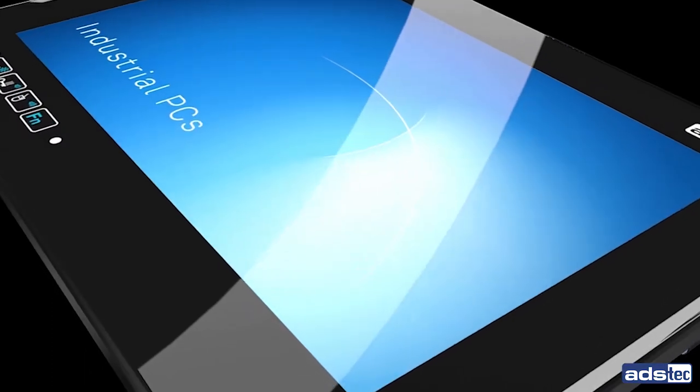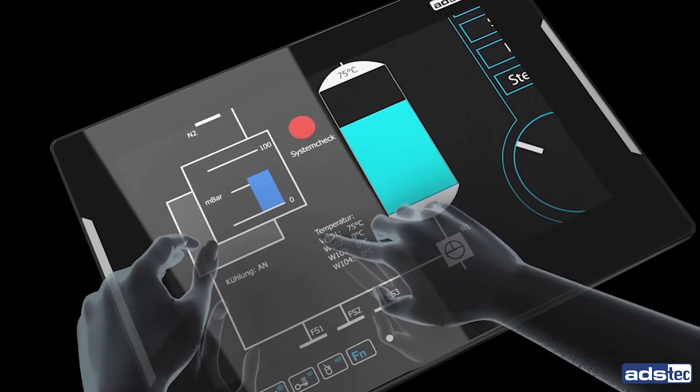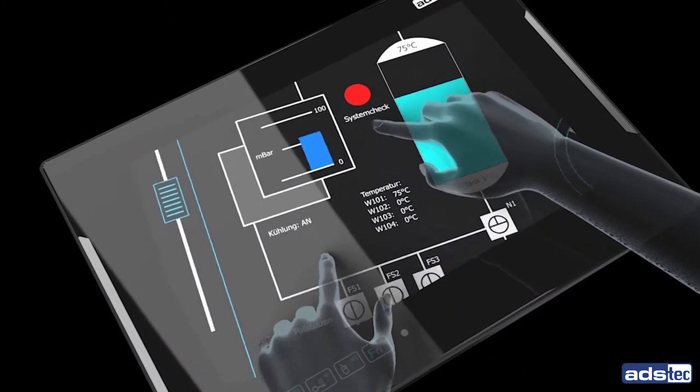The industrial panel PCs and monitor systems in widescreen form factor with touchscreen operation are ideal for controlling and visualizing your machines and systems.